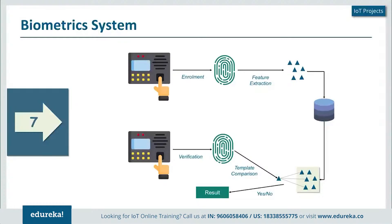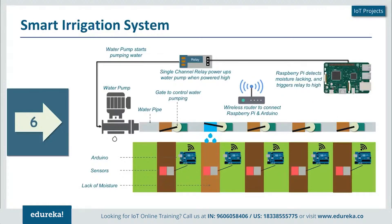This is just a foundation. This biometric system can be fingerprint, it can be iris scanning, or a combination of both. Voice recognition is also one of the key products in the biometric domain. Next we have the smart irrigation system.